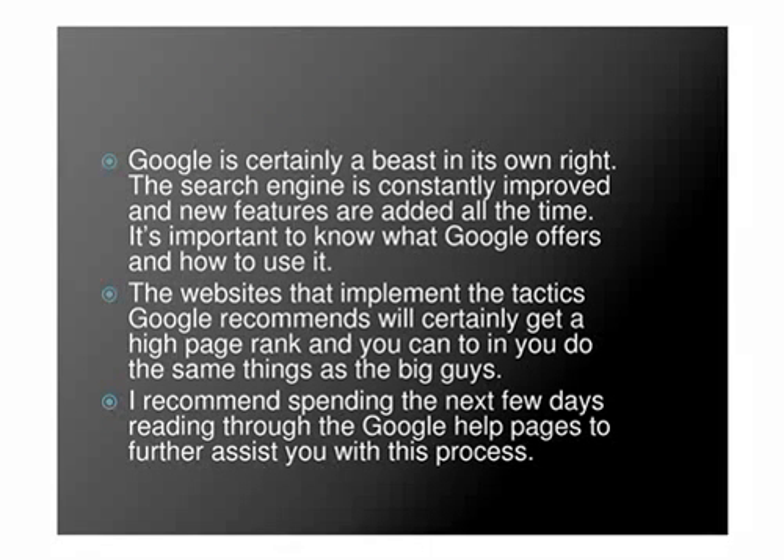Google is certainly a beast in its own right. The search engine is constantly improved and new features are added all the time. It's important to know what Google offers and how to use it. The websites that implement the tactics Google recommends will certainly get a high page rank, and you can too if you do the same things as the big guys. I recommend spending the next few days reading through the Google help pages to further assist you with this process.